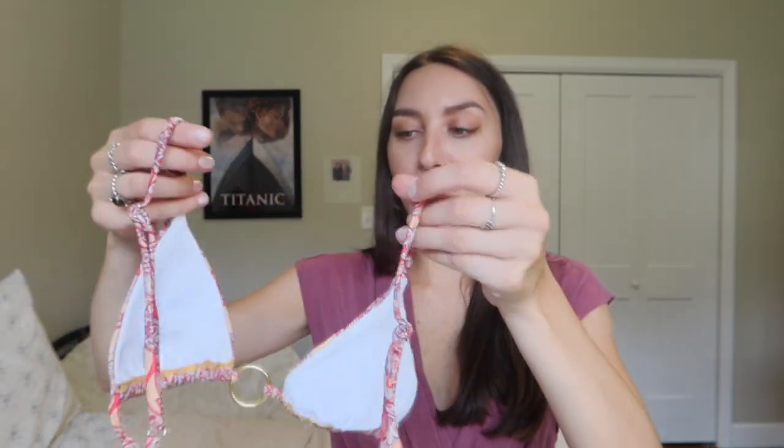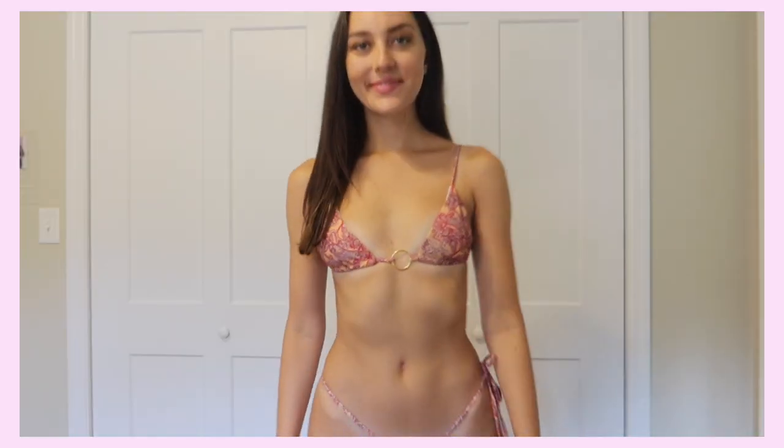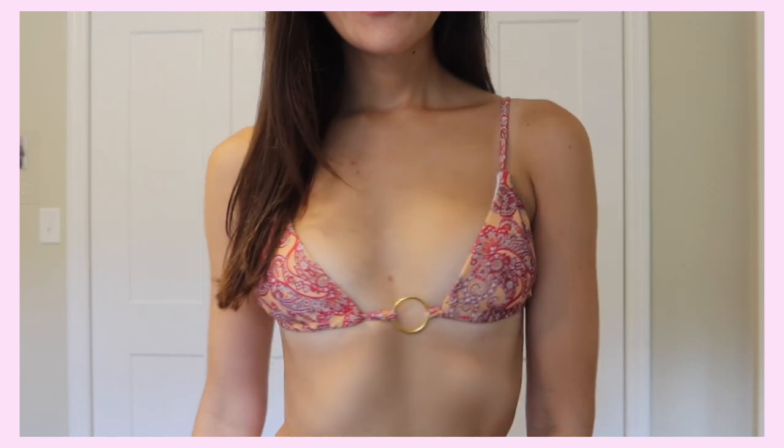The straps are adjustable, which I feel like every bikini needs to have. Everyone's different and everyone likes a different fit, so this is perfect. In the back, it just ties like a normal standard string bikini would. I love this one. The cups weren't too small but they were definitely true to their size. I picked this up in a size small and it was very true to that. They could have been a little bit bigger, but I thought it was fine. The cups come out as well.